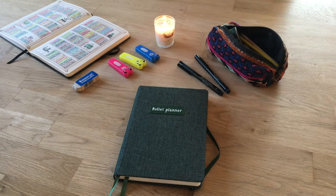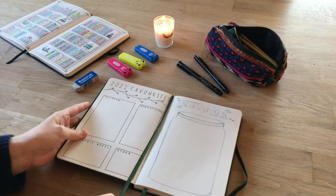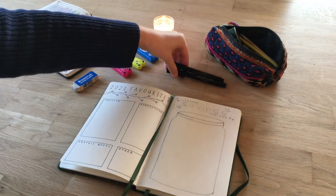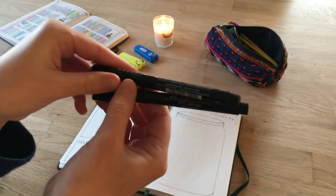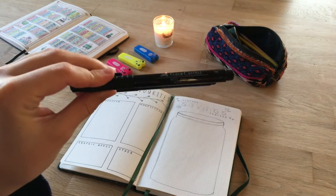Hi friends, Katie here. I wanted to create a little video where I introduce a new page to my book bullet journal and talk you through my thinking behind it. To start off, this journal is from Flying Tiger and the pens are Faber-Castell. I'm just holding them up to the lens right now.